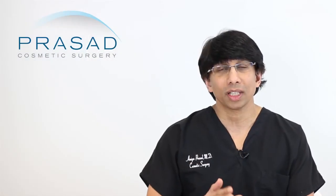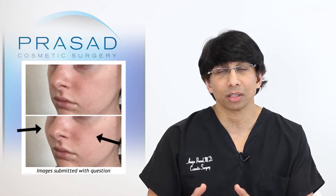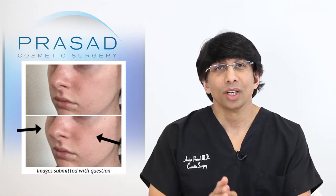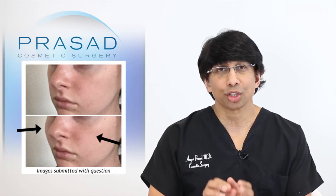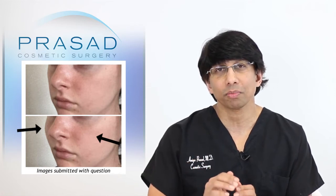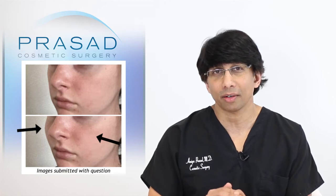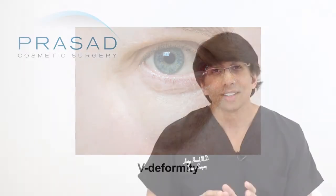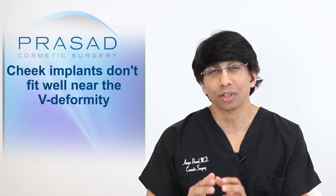I would share with you the evolution of my thinking for patients who, like yourself, have a certain desired outcome and are making a decision on whether to choose the surgical route versus a non-surgical route. Where you are showing desired improvement appears to be in an area of the cheekbone right below the hollows of the under-eye area — an area we typically refer to as the V-deformity, closer to and adjacent to the eye.